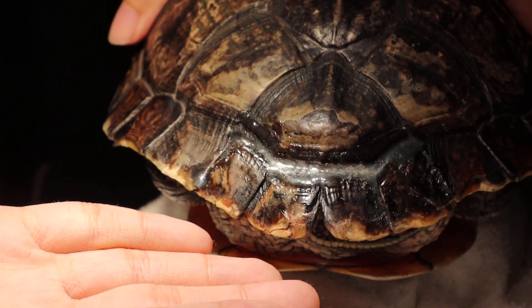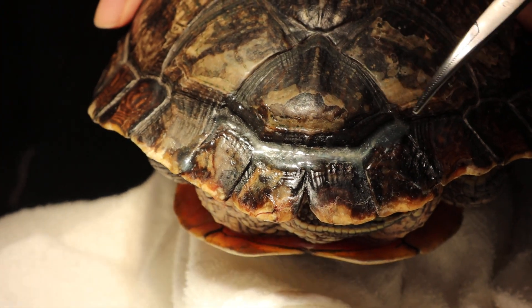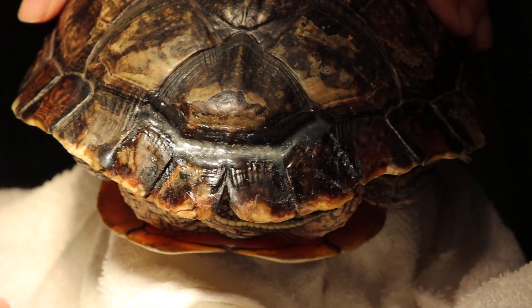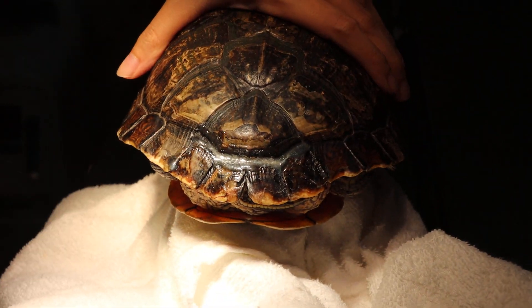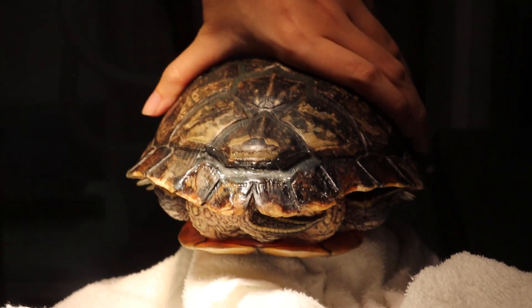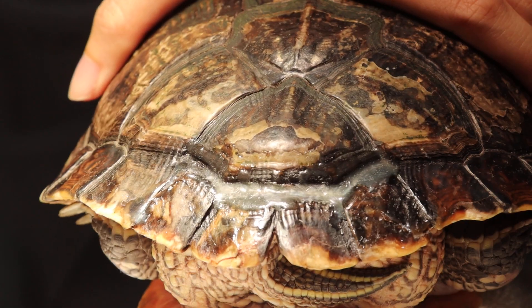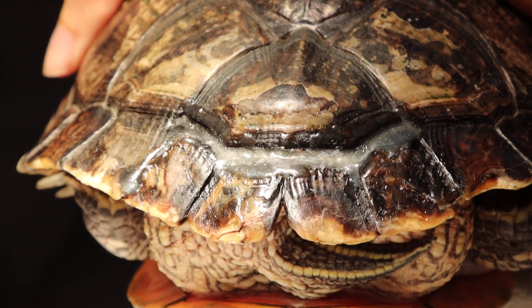After 5 minutes, we added epoxy resin to waterproof the cracked area and held it for 10 minutes until the epoxy resin had set. That was Day 2 of inpatient. We are still continuing Betro antibiotics and Meloxicam anti-inflammatory.